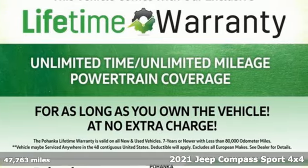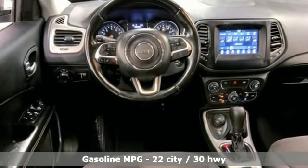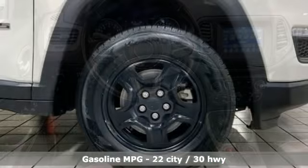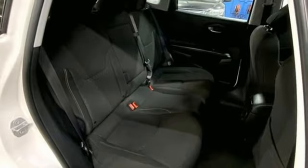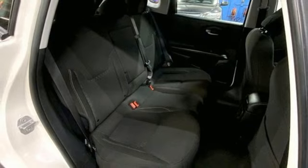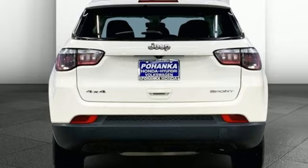It comes with all the amenities you need: inline four-cylinder engine, dual zone climate control, streaming audio, manual tilting steering column, wireless phone connectivity, external memory control, rear lip spoiler, push button start, and automatic transmission.